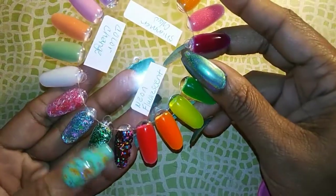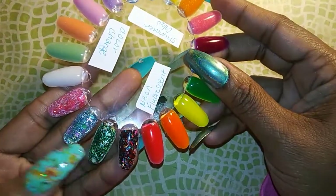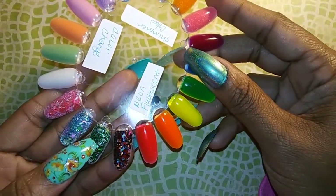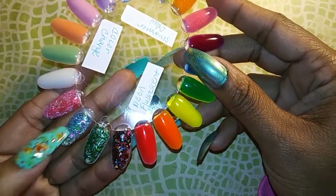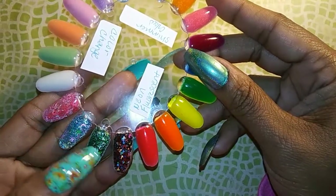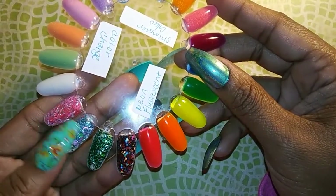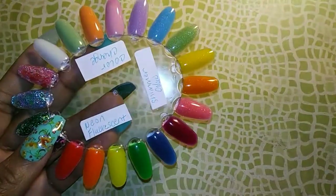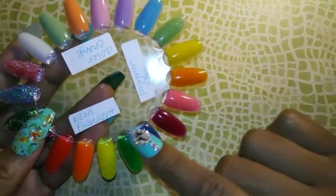There are also some mixes on this one — I have a total of around seven mixes. I have to see how many mixes I have, but these are the mixes. I'm going to go ahead and show you guys the glow on these and the color change on these.